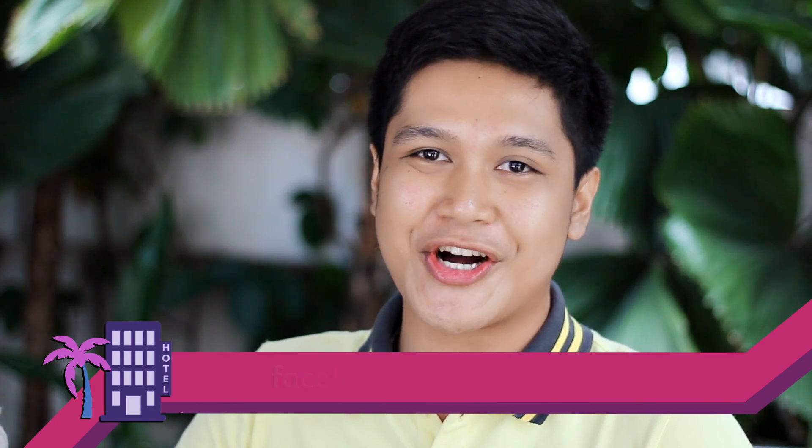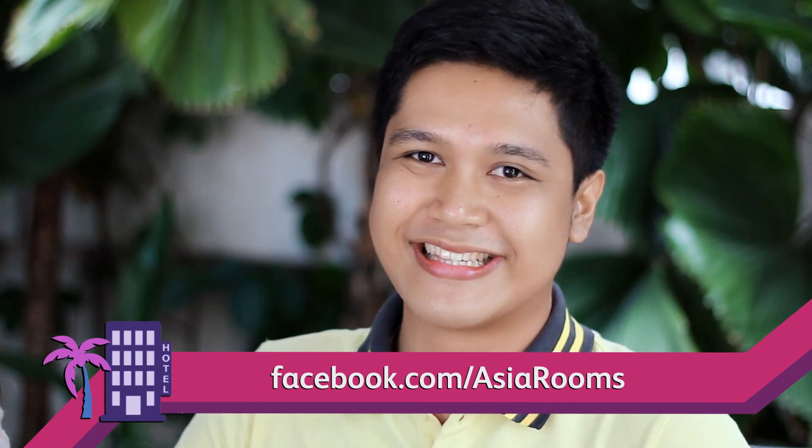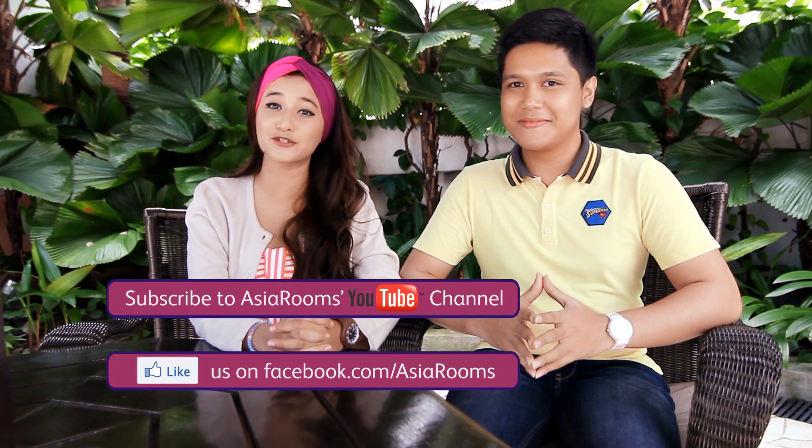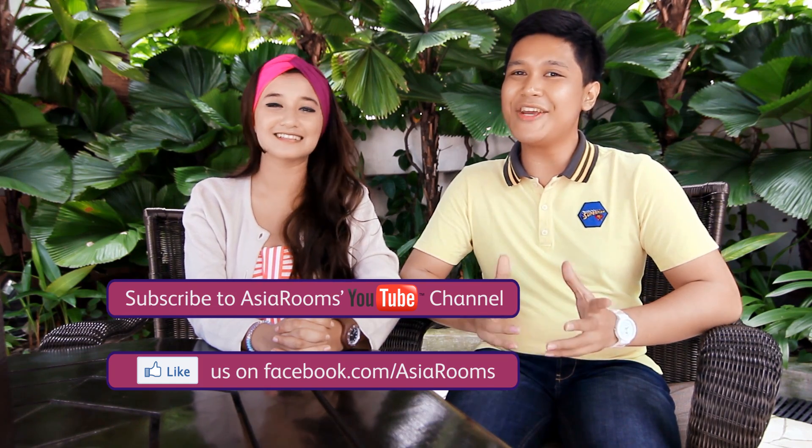Share with us at facebook.com/asiarooms and you stand a chance to win some great prizes. We have come to the end of this episode, so don't forget to subscribe to this YouTube channel and like AsiaRooms on Facebook. I'm Fina, and I'm Adi. See you for our next episode. Bye-bye!